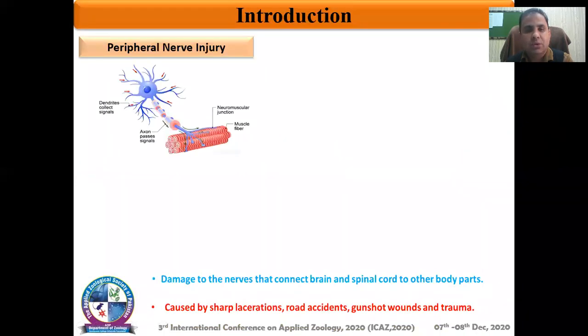It is known that the command and control system of our body is the central nervous system, and commands are sent in the form of electric impulses to the organs by using a complex network of wires that are known as the peripheral nerves.